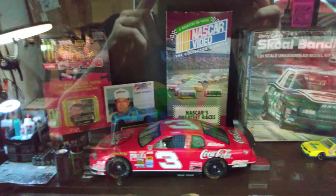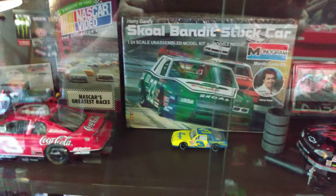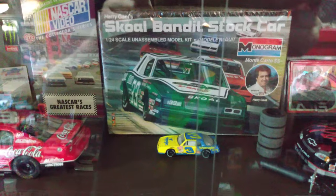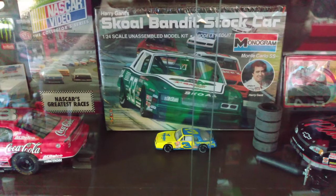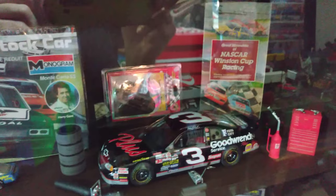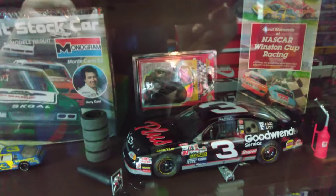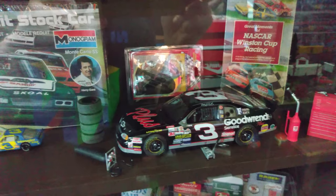I've got these NASCAR videos. There's Harry Gantt's Skull Bandit stock car — it's an old Monogram kit from the '80s. I'm actually going to build that one, so it'll look cool. And another VHS there, it's sealed. A little sticker back there. I just kind of threw this stuff in here for now — I thought it looked kind of cool.